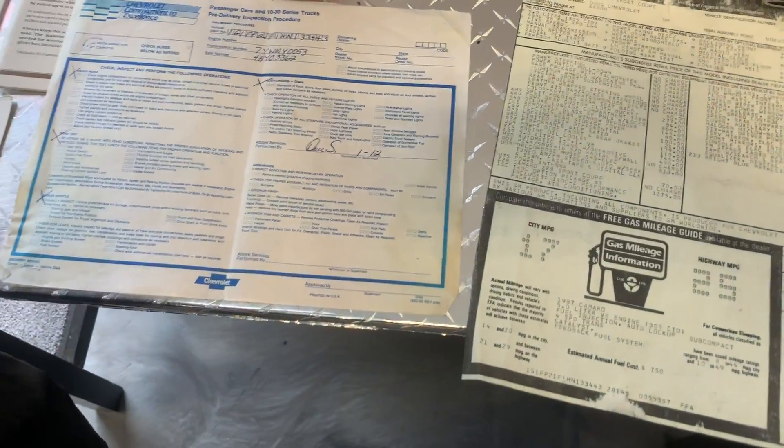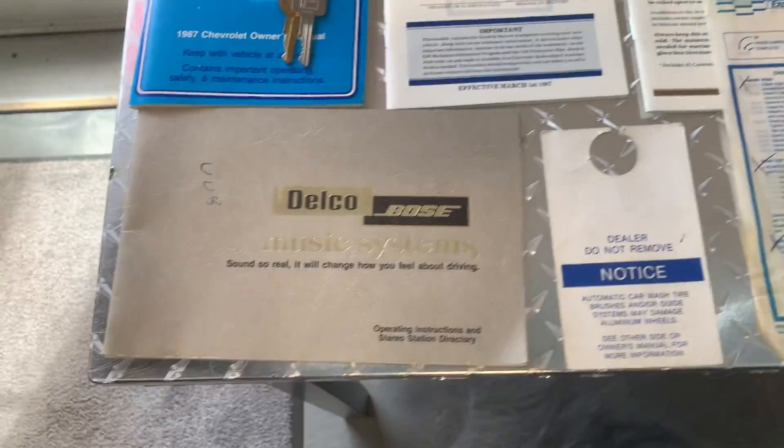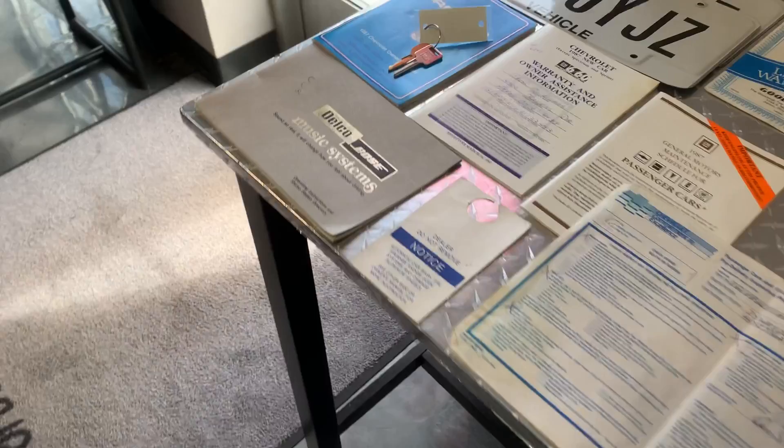New wheel lock kit, tire warranty, the warranty book — it's got everything. Bose audio system. I mean, you just don't find cars in this kind of condition with this kind of documentation.